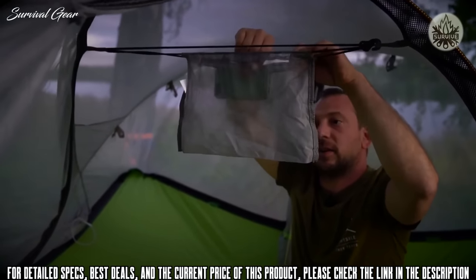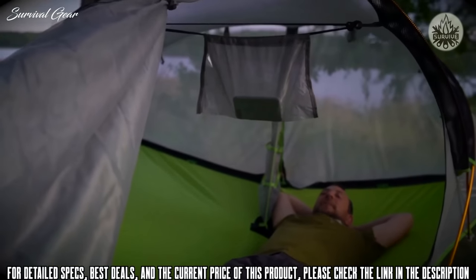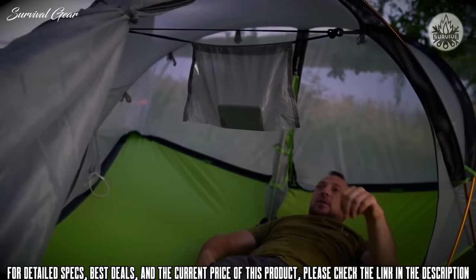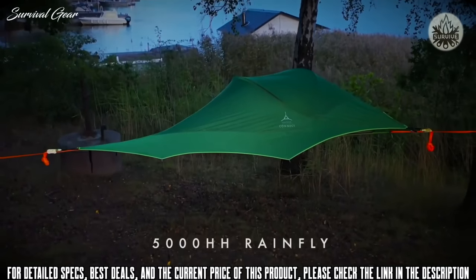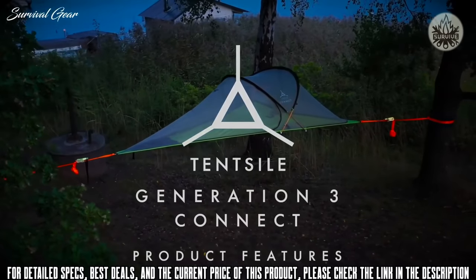You and your partner can kick back under the rainfly and not even the dampest day can get you down. The rainfly has a 5000 hydrostatic head waterproof rating and clips to the ratchet handles with our quick release system.